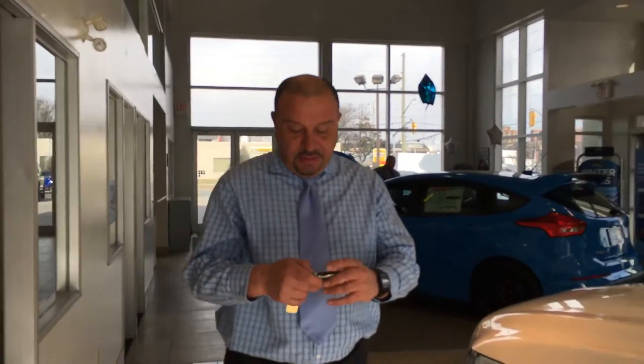Hi, this is Cameron Bandy from Amerigold Ford Lincoln. Today I would like to show you one of my favorite options about this 2017 Lincoln Continental. Folks, if you ever get locked in the car and you cannot get into it, here's what they put on this car, which is brilliant.